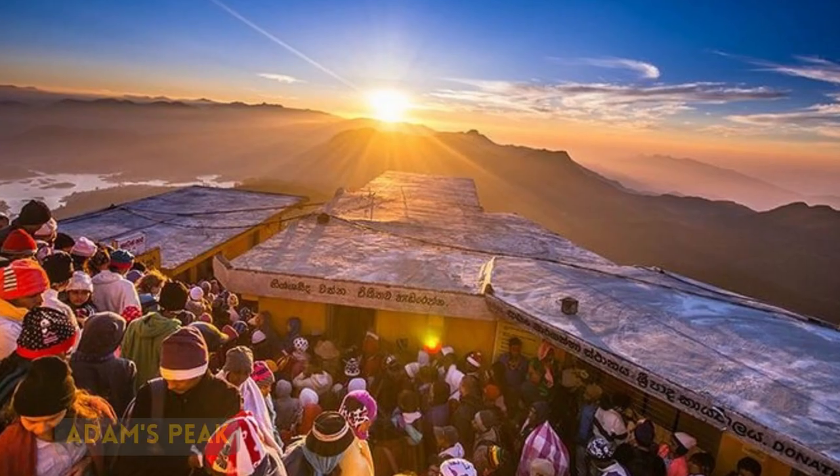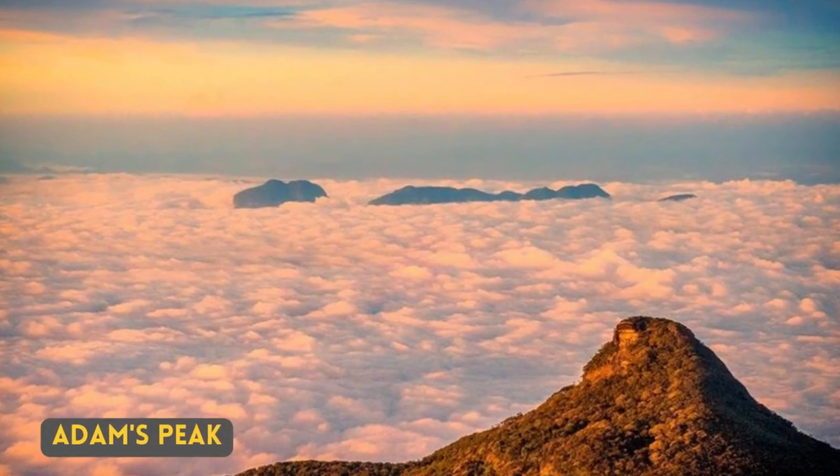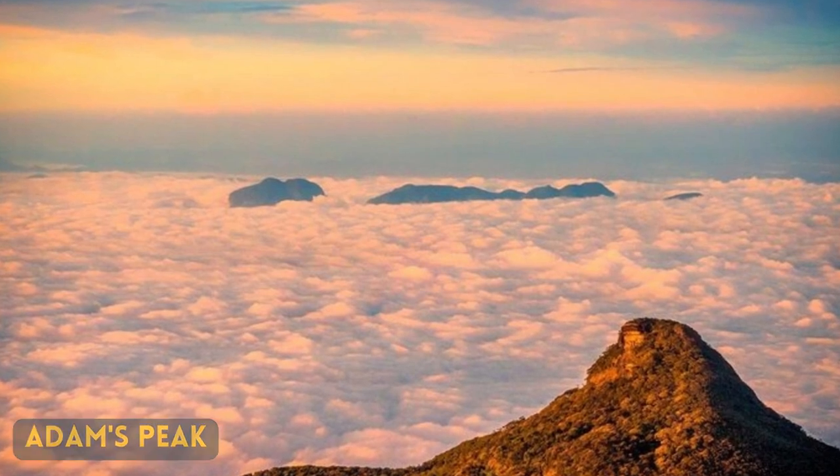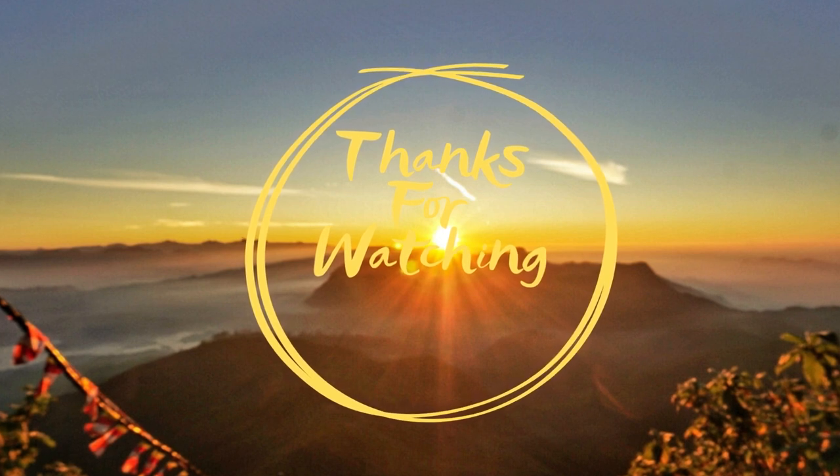Many tourists visit the mountain top to see the sunrise. They begin their journey around 2am, reach the top to see the sunrise, and will be back around 10–11am. Good morning!